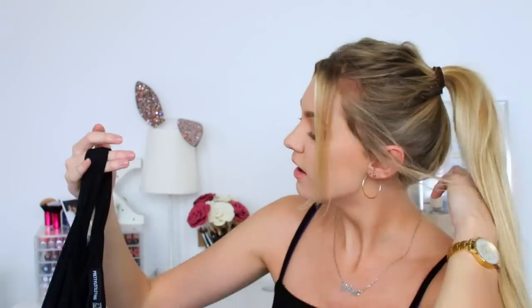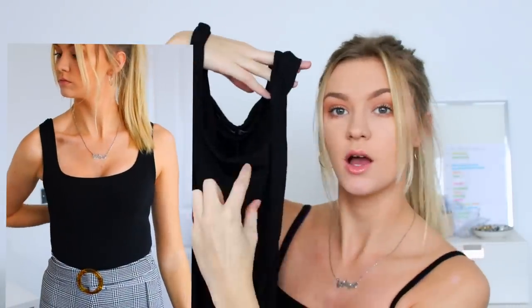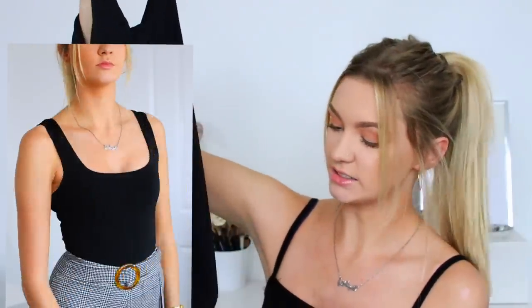Next up I have a bodysuit. If you know me, I cannot go on a clothing haul without buying a bodysuit — it's just a rite of passage for me. This one is from the tall section in Pretty Little Thing, which — if you've met me in person — I am nearly six foot, so your girl needs to buy from the tall section sometimes, especially bodysuits, because they go up your bum if they're too small. It's really really nice material, one of those with a thick strap and square across the front.